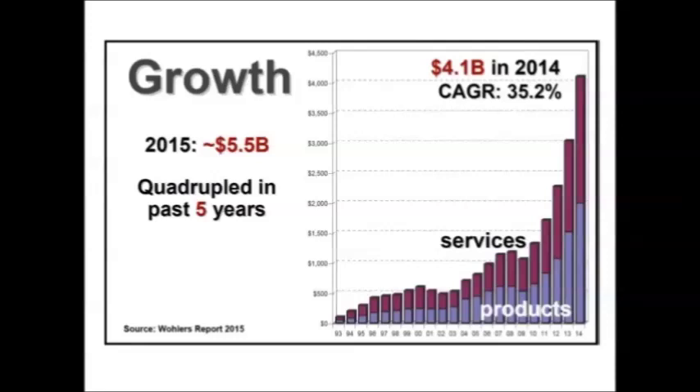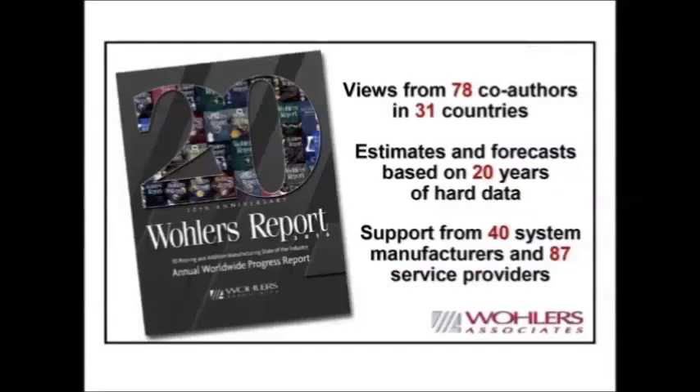The data came from a report we have been doing for 20 years — this past year was the 20th anniversary edition, and we are currently working on the 21st edition. The professor here has helped with the report for many years and has contributed a very important section. You can see by the numbers the co-authors from different countries and the years of hard data supporting the estimates. We are very proud of it.